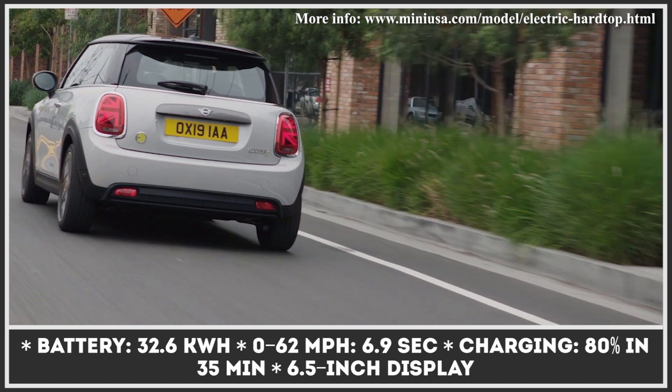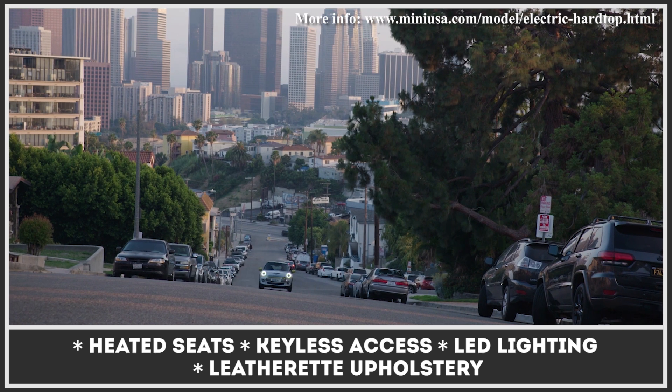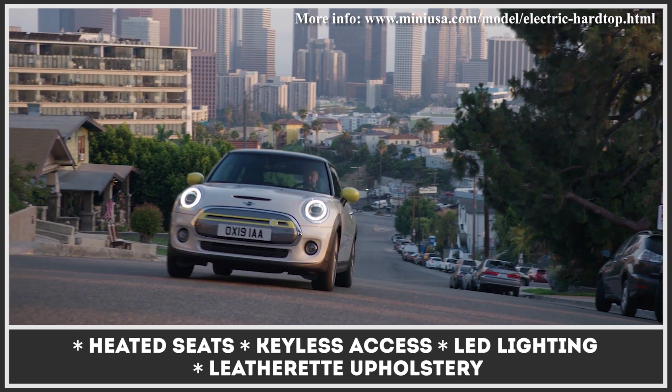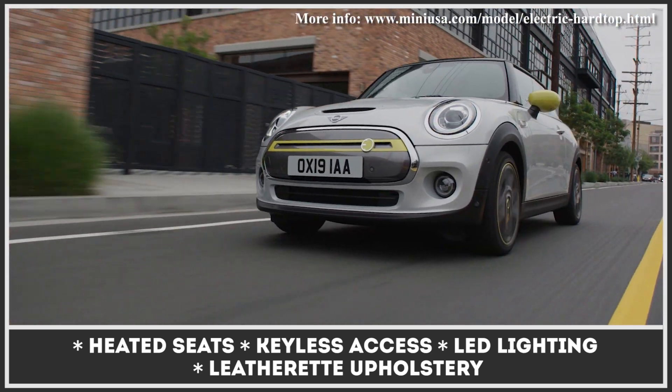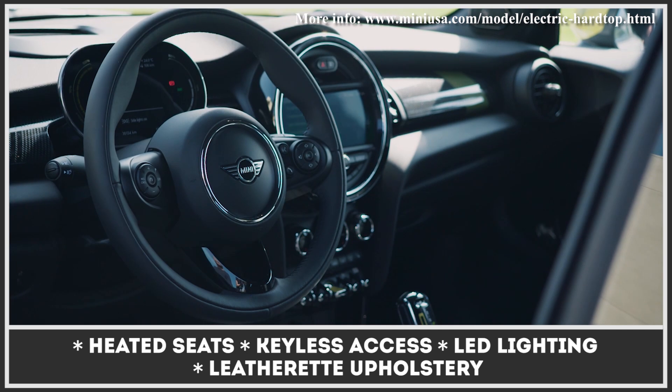Stock features include a 6.5-inch infotainment, heated seats, LED lighting, and leatherette upholstery. On the electrified side, the Mini offers 145 miles of driving range, can hit 93 miles per hour, and takes 6.9 seconds to accelerate to 60.